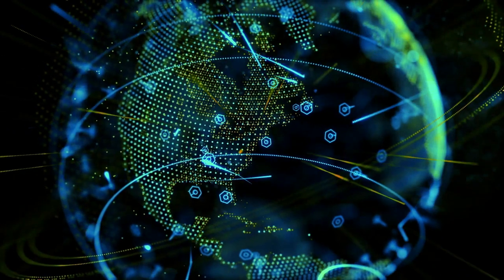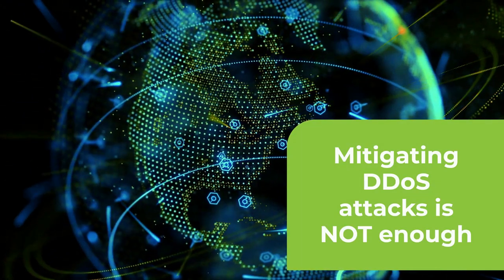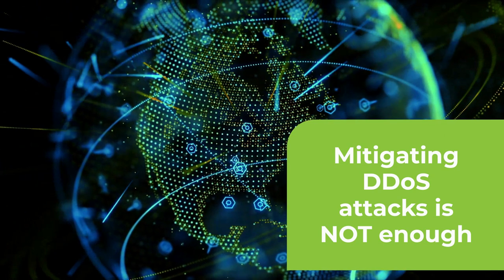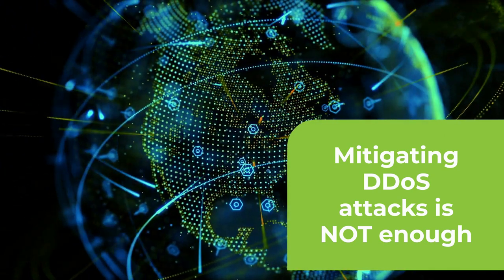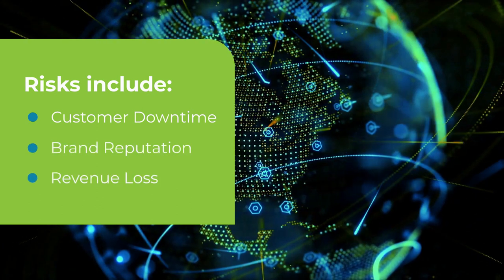With the internet-first business world we now live in, it is no longer good enough to just mitigate and suffer the minutes or tens of minutes of downtime associated with those legacy approaches to DDoS defense. The risk of negative brand impact and revenue loss is just too high.